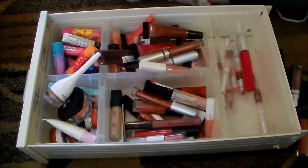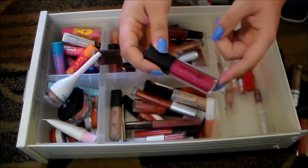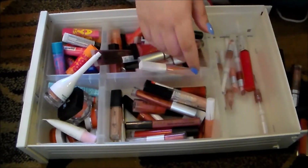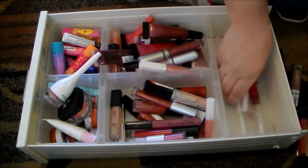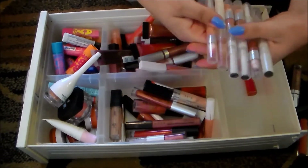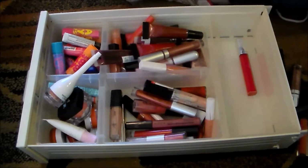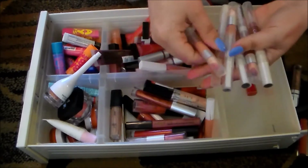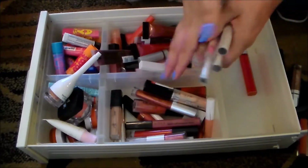This glitter gloss from ELF is an absolutely beautiful color — the color is Ruby Raspberry — but the glitter in this is very gritty and I can feel it on my lips, so I'm getting rid of that. These ELF lip glosses — I love these luscious liquid lipsticks — but I've had them for a really, really long time so I'm going to get rid of them.